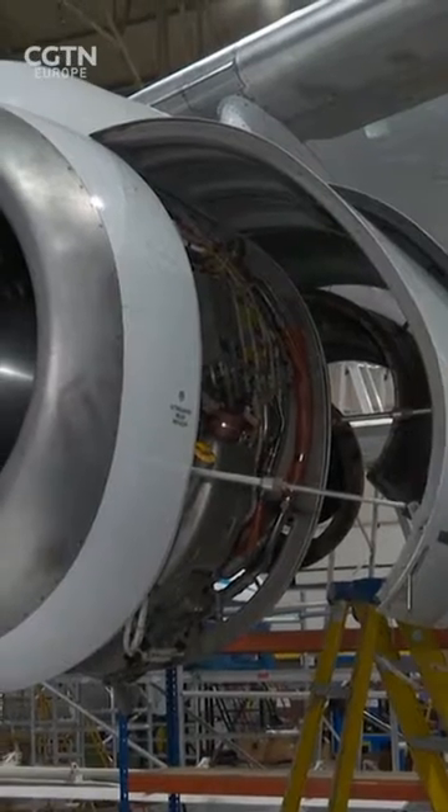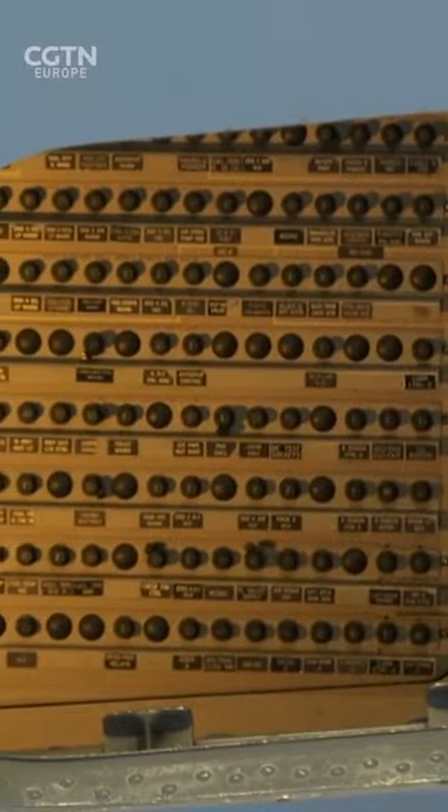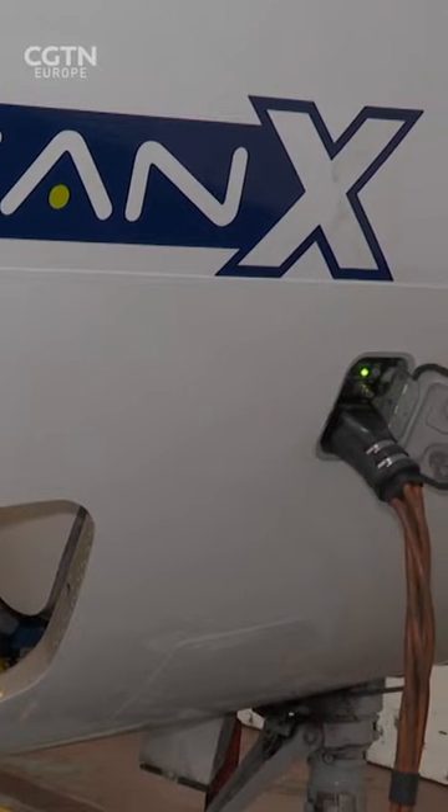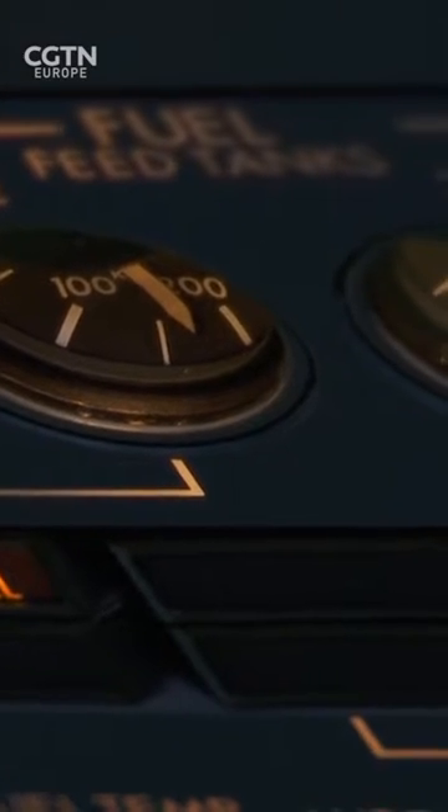This electric motor is 2 megawatts in power, roughly the size of 10 medium sized cars. It will be what we test ultimately on EFAN X to understand how to control it in flight and how to power it — whether from the battery packs, the power generation source, or a combination of the two.